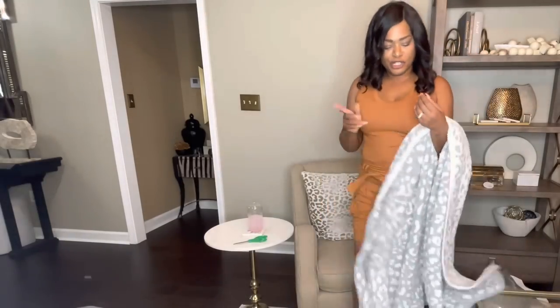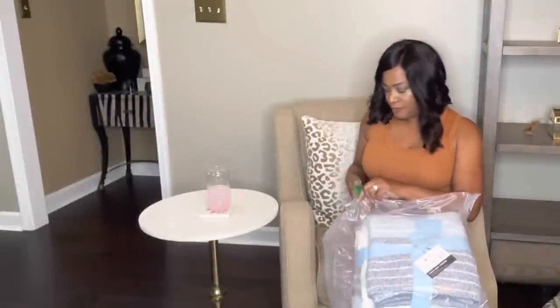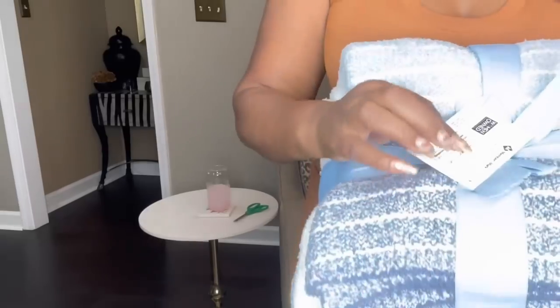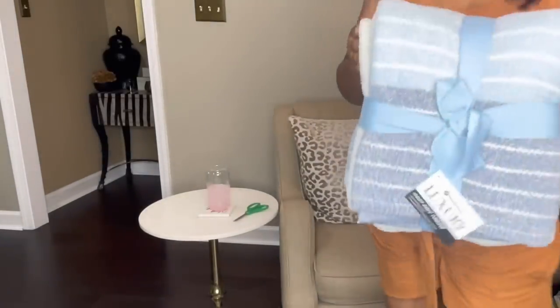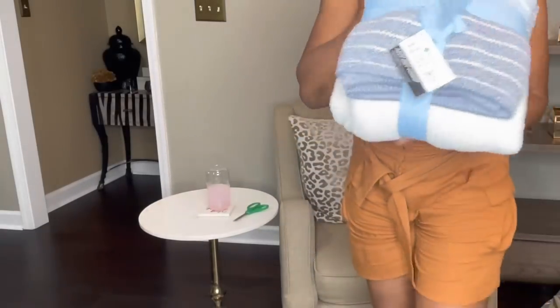It kind of puts you in the mind of those fuzzy socks. The other one I'm going to give to my daughter so I'll leave it in the packaging. But these make a great gift too — head over to Sam's Club. I'll leave the link in the description. They're really pretty and soft.